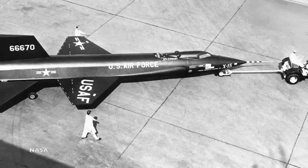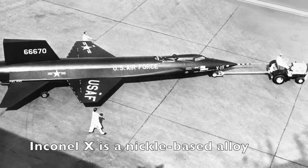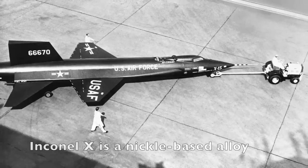The X-15 faced some major heating challenges. On its high-altitude runs, it would be returning from near-space altitudes down to the dry lake beds at Edwards Air Force Base. On its speed runs, it would be pushing through all that atmosphere at exceptionally high speeds — it was designed to fly up to Mach 7. Both flight profiles meant that the airplane was going to get extremely hot. Able to retain its strength at temperatures up to 1200 degrees Fahrenheit, Inconel X went a long way in protecting the X-15 from high temperatures.